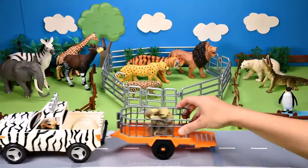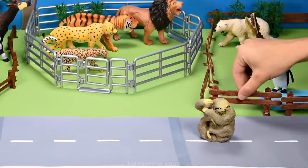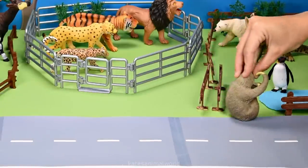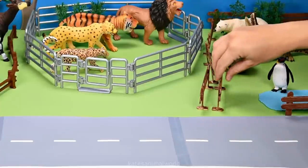Who's in the back? It's a sloth. Did you know that sloths are strong swimmers? Sometimes they'll drop down from the trees into the water and use their arms to propel them through the water. Don't forget to close the gate.